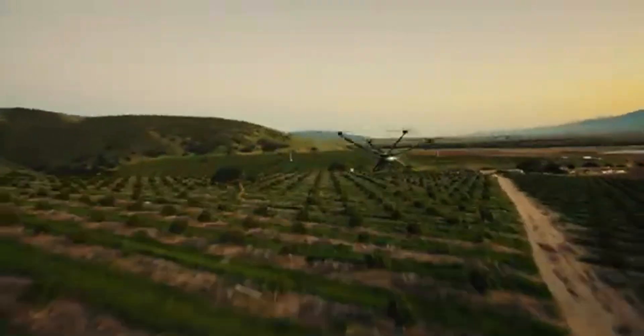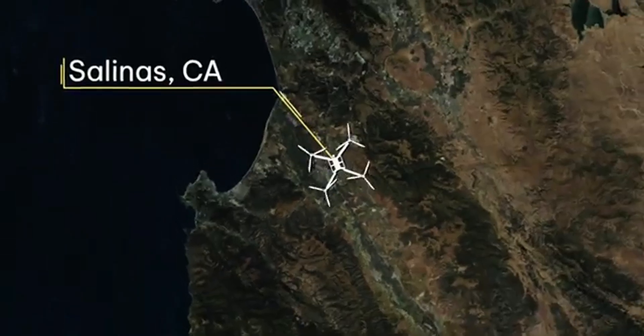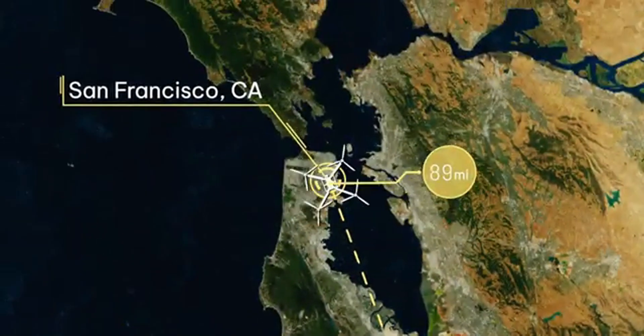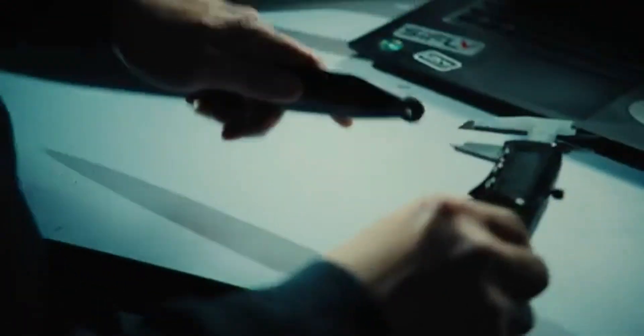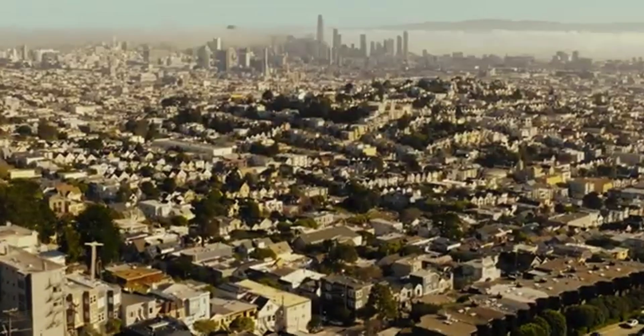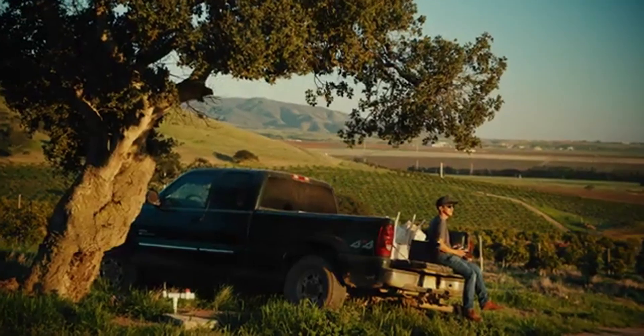With the ability to cover vast distances without frequent recharges, they're perfect for tasks like real-time monitoring, precision farming, and large-scale mapping projects. SIFLI's new drones are designed for durability, efficiency, and precision, making them ideal for continuous operations in remote or hard-to-reach areas. This innovation marks a huge leap forward in drone technology, providing industries with the tools they need for smarter, more efficient operations.